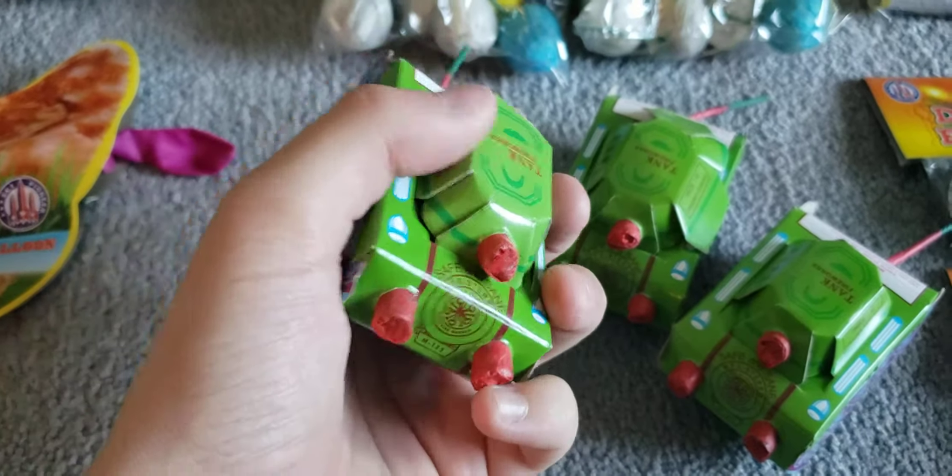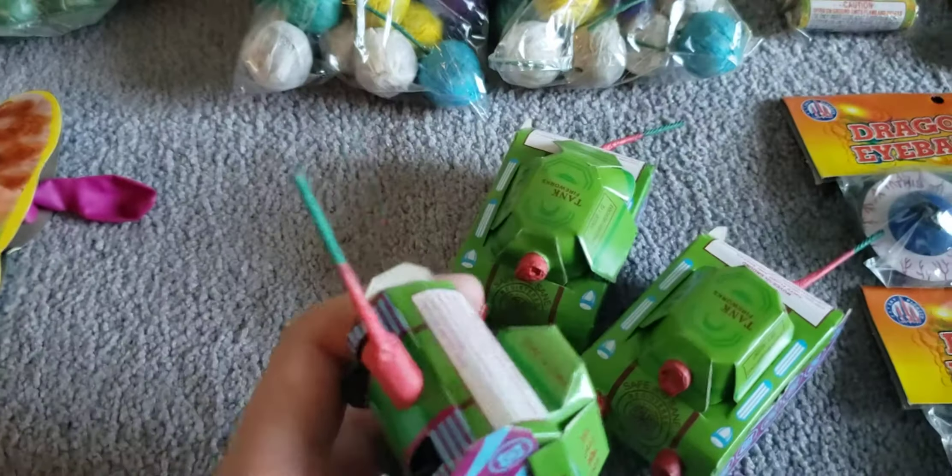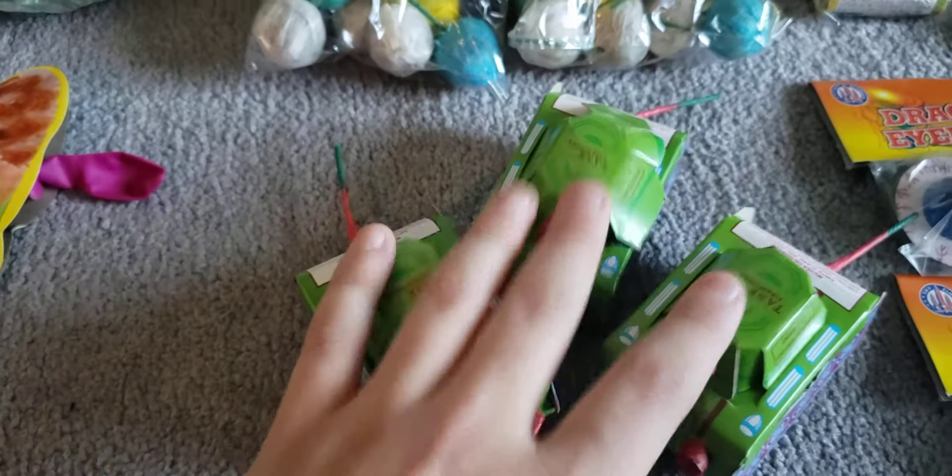The classic tanks — you got the classic colors: green, purple, and blue, and then it's got the turrets on top and the fuse. These are classics. When I was little I convinced my dad to get a lot of those, so we got three tanks — that's awesome.